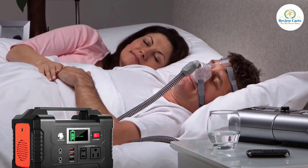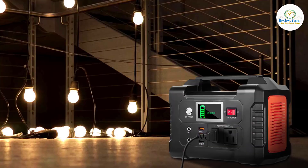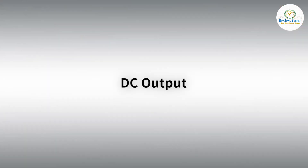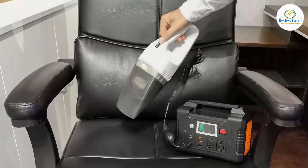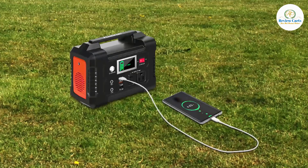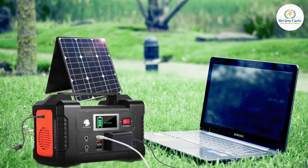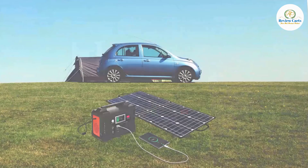It can power your smartphone, tablet, laptop, camera, lights, drones, fans, in-car appliances, CPAP machine, and more at any time. The 151Wh compact station is powerful enough to meet different kinds of electricity demands for home, travel, camping, and backseat use on long road trips. Weighing 4.07 pounds with a soft handle, you can easily put it in your backpack or car and take it wherever you need power.